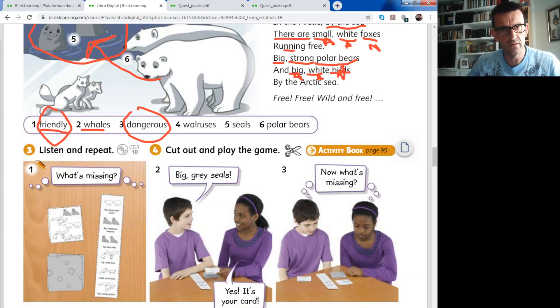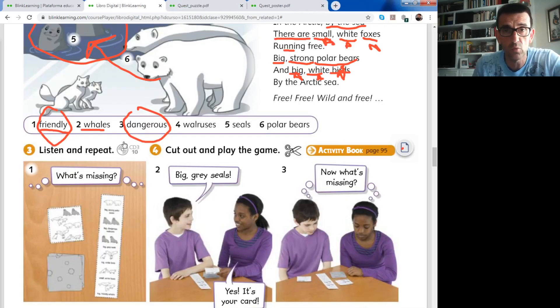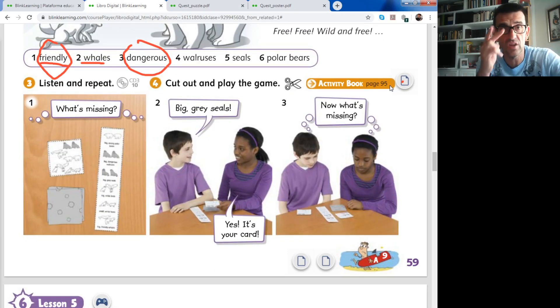Activity number three is voluntary - it's the craft activity in all the units. In this case it's on page number 95. You cut this piece of paper by the dotted lines and you have a game. If you want to play, you can do it with your dad, mum, brother or sister. If you don't want, it doesn't matter - it's up to you. Complete activity number three only if you want.